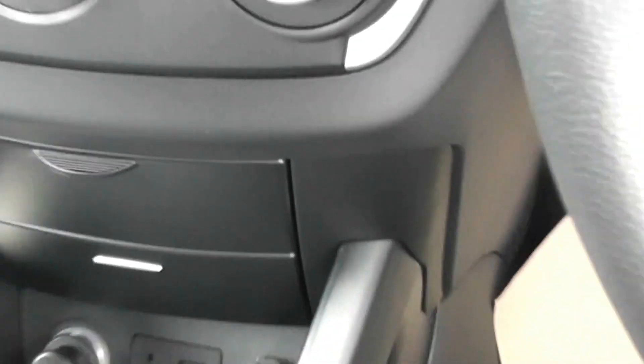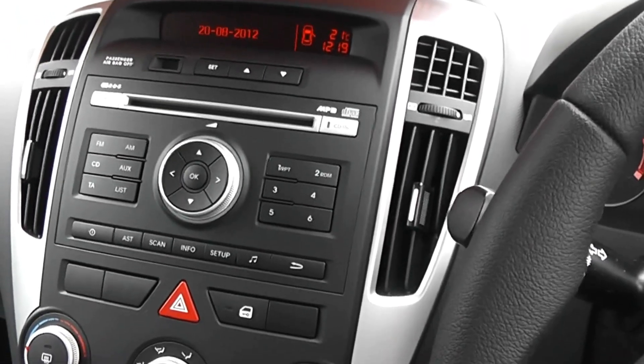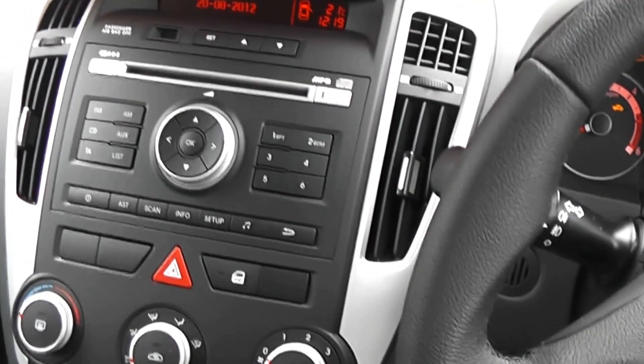We have some fantastic finance offers available on these vehicles and you can reserve them online. By doing so, you will receive yourself a discount. Thanks for visiting West Gages Garages Cardiff and I look forward to seeing you soon.